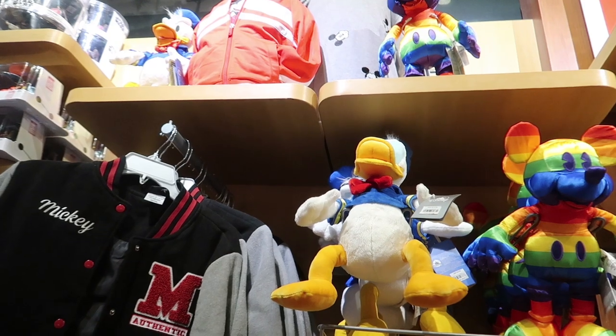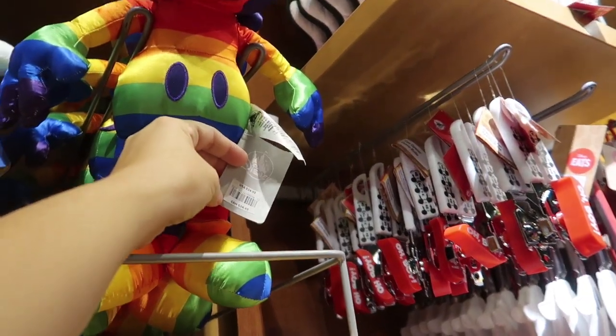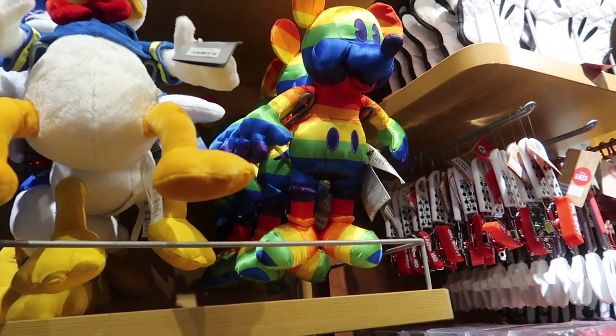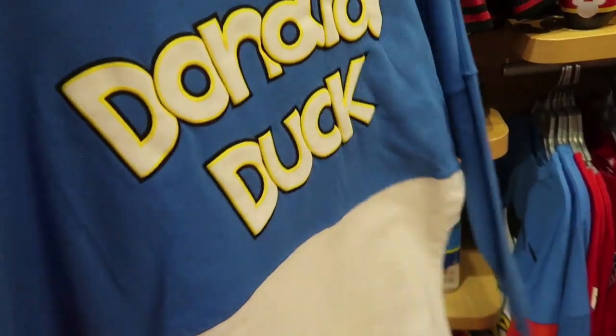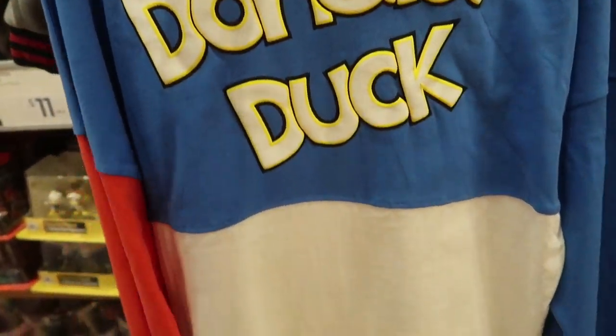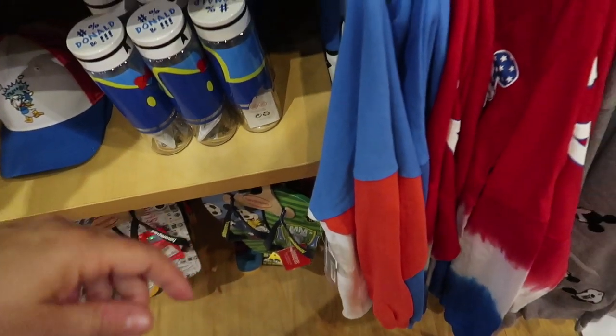They have Donald for his birthday and also the rainbow Mickey here. He's $25, so he's the same price as in the park. It looks like they still have the Donald Spirit Jersey — why is it angry Donald? Shouldn't he be happy? It says Donald up on the back and it's just red, white, and blue. He is $52.95, so he's a little bit more.